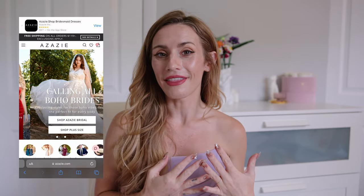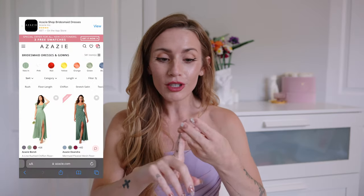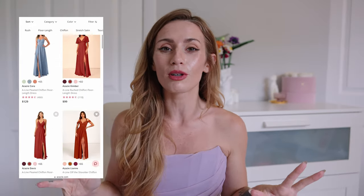Hey guys, welcome to my channel. My name is Christina and today I am so excited for this collab. I'm working with Azazie — if you don't know what Azazie is, it's a bridal website that offers affordable and high quality wedding gowns, bridesmaids dresses, special occasion dresses and more. There are so many options and they have so many gorgeous colors.